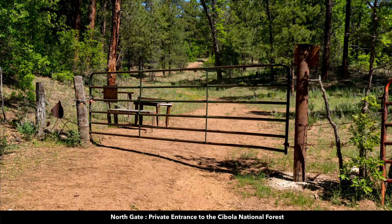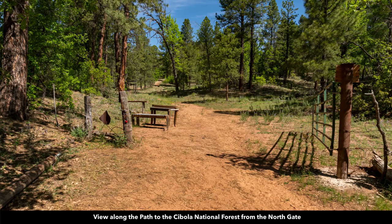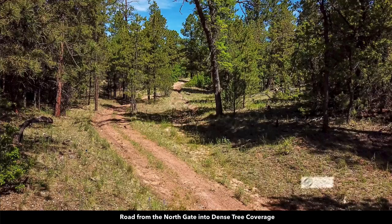A photographer was recently there and visited the north gate. Here's the north gate and there's the lock that you open to go in. You'll have a key to this lock. This is exclusively for landowners of properties in the El Morro ranches. Here is the gate open, taking you into the nearly 300,000 acres of the Cibola National Forest. You can see the road that runs up through there. This road through the north gate is accessible on foot, horseback, dirt bike, quad, side by side, or a similar type of all-terrain vehicle.